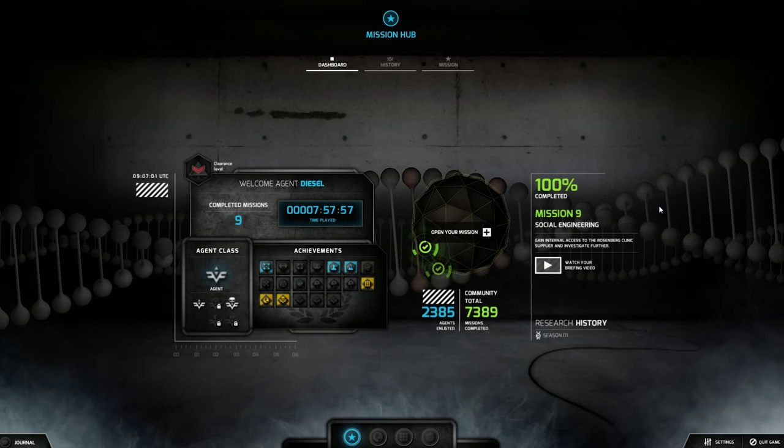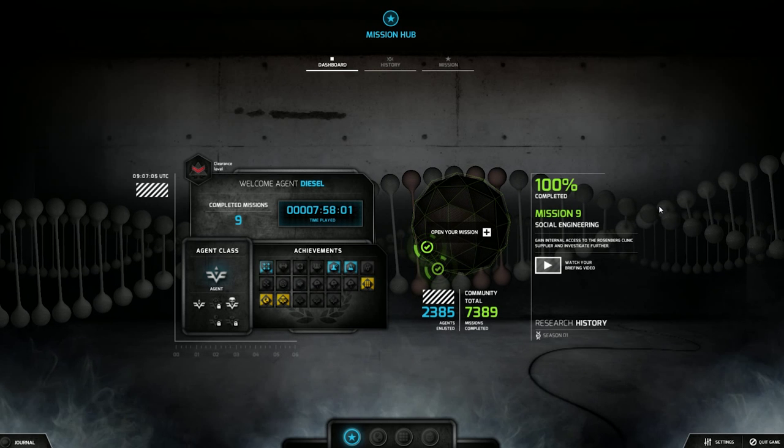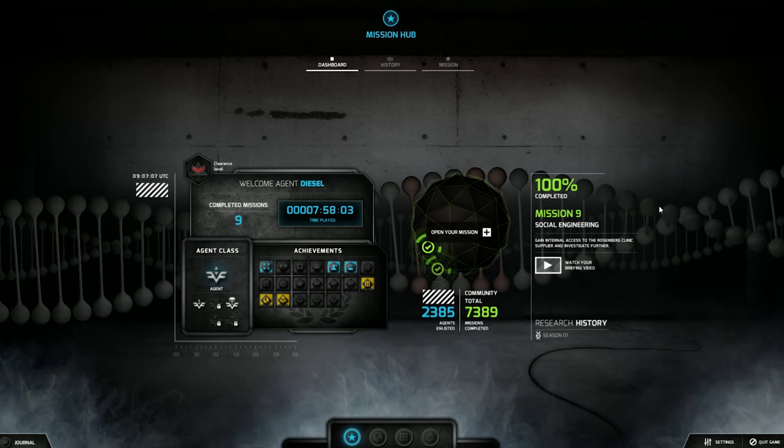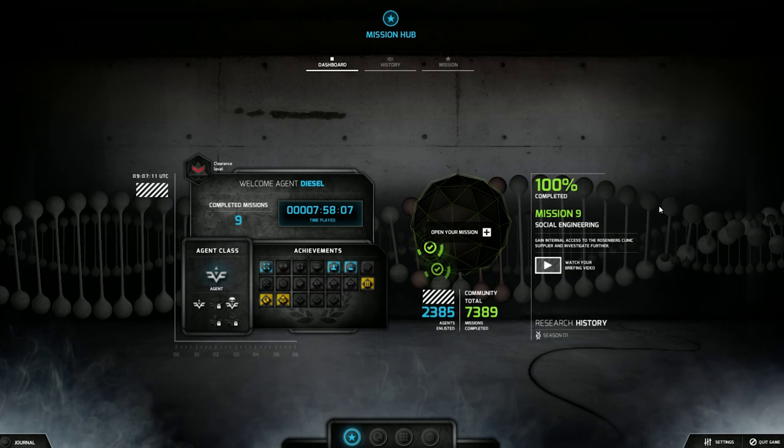What's going on YouTube? My name is Diesel and today we are back in the Black Watchmen, so therefore I am Agent Diesel. If my voice sounds a little bit froggy, it's super early in the morning, so I'm in my Bane voice right now.